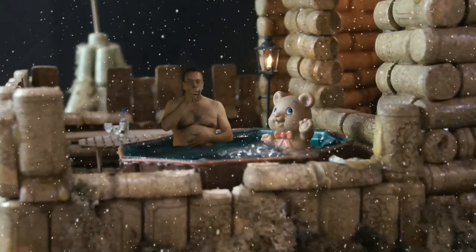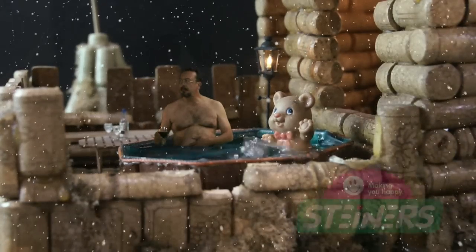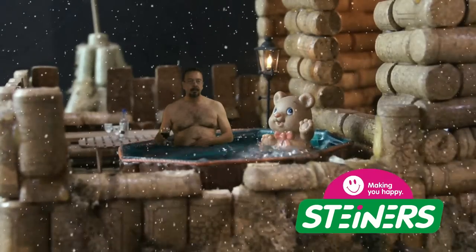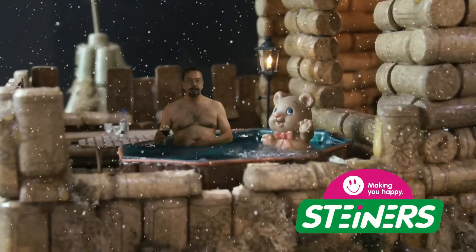Have you seen Daddy? I've been looking for him forever and I can't find him anywhere. He's just out on the balcony of the court castle. What's he doing there? He's just chilling in the hot tub with a teddy bear and a glass of wine. That sounds nice. I'm gonna go join him. Me too.